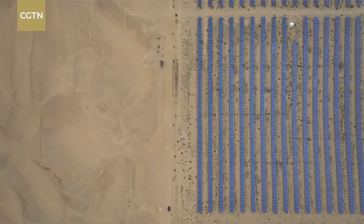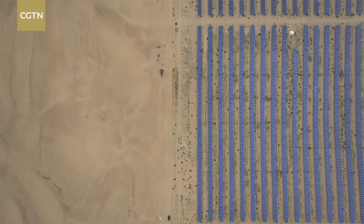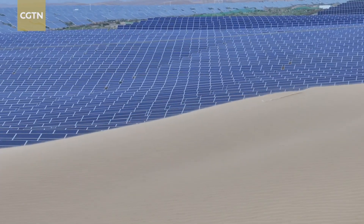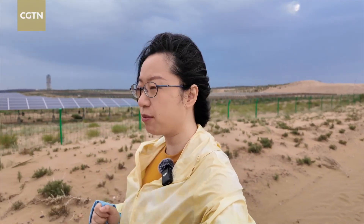In the Kubuji Desert, China is trying something bold: planting solar panels to heal the land. In many places, solar panels are about cutting carbon. But here in Inner Mongolia, it's also about cutting wind, keeping the soil, and giving the land a second chance to breathe again.